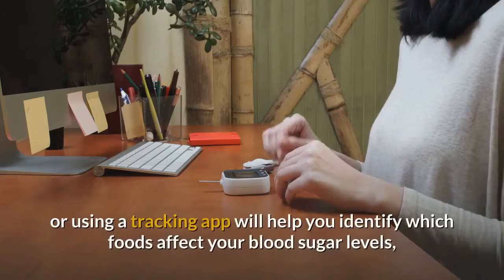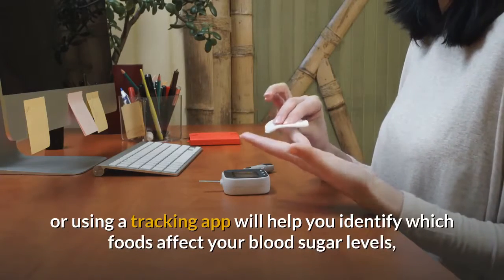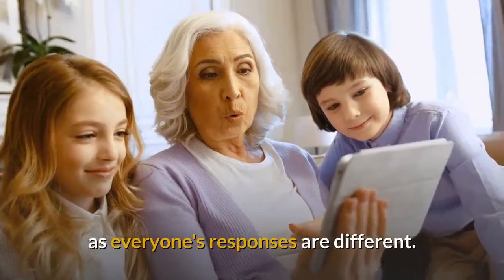Tip 10: Keep a Food Diary. Writing in a food diary or using a tracking app will help you identify which foods affect your blood sugar levels, as everyone's responses are different.